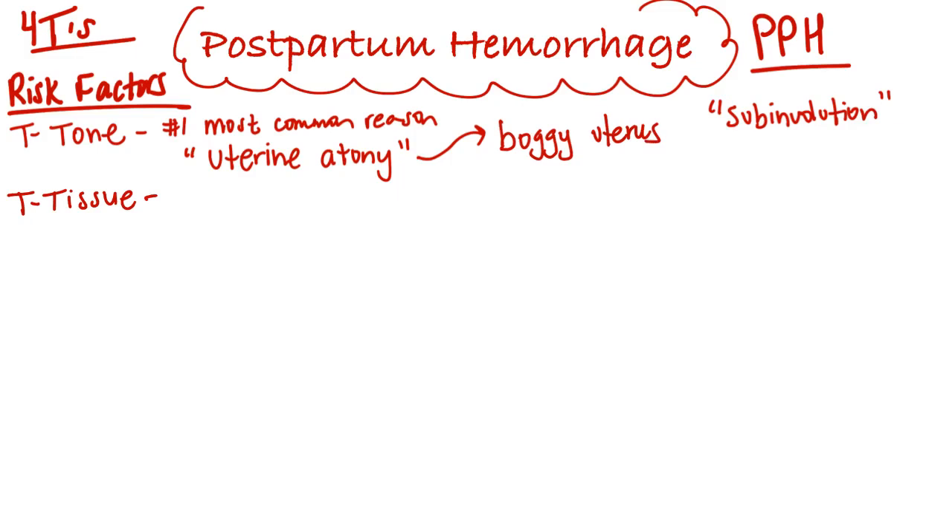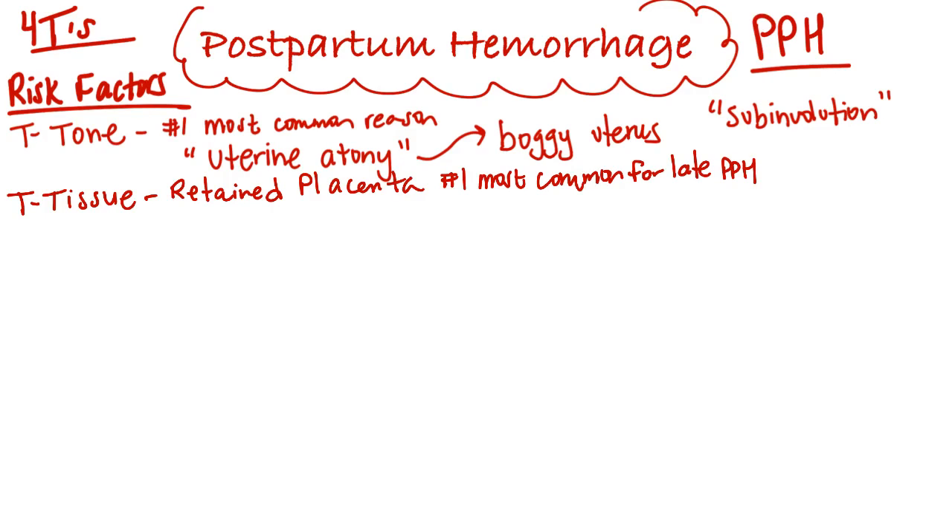The next T is for tissue, which refers to retained placental fragments. It is the most common cause of a late postpartum hemorrhage that is not always apparent in the first immediate postpartum period — it would happen on day two or the next day after delivery. When you have retained placenta, the uterus cannot contract fully, leaving openings of the vessels that were attached to the placenta, causing postpartum hemorrhage.